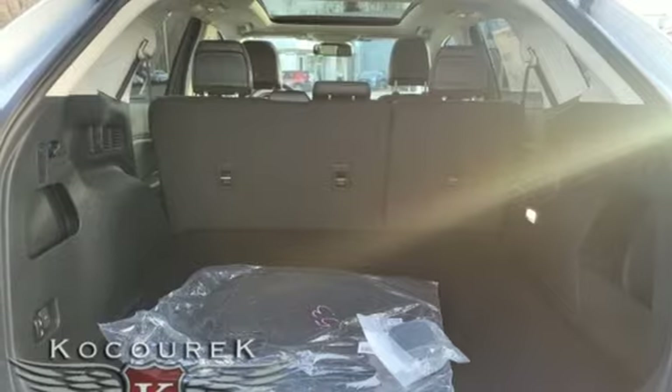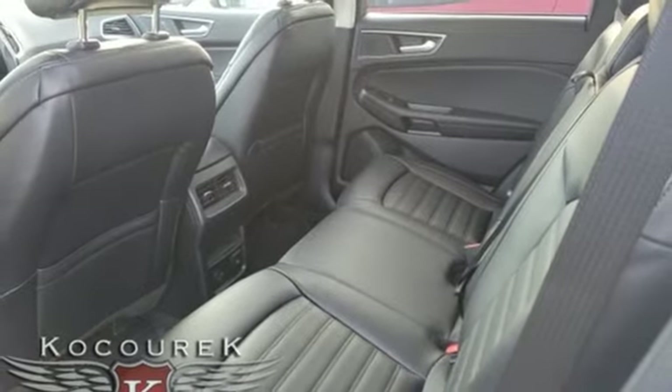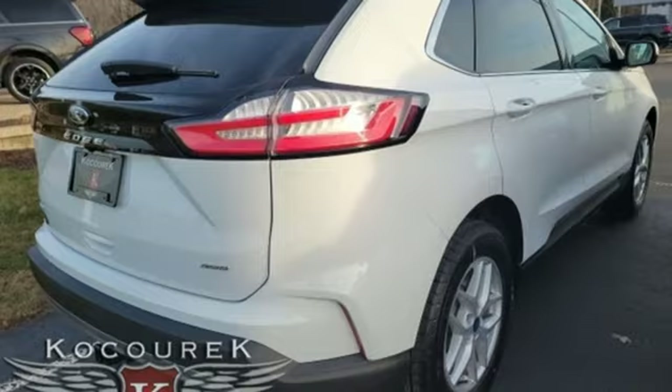AM-FM satellite radio, active grille shutters, four-wheel drive, and LED low and high beam headlights.